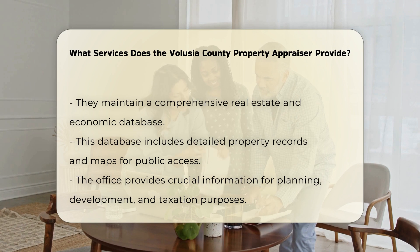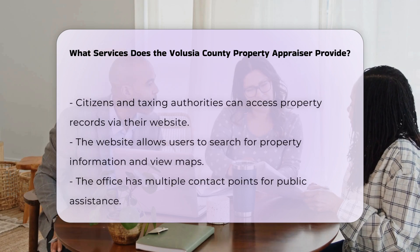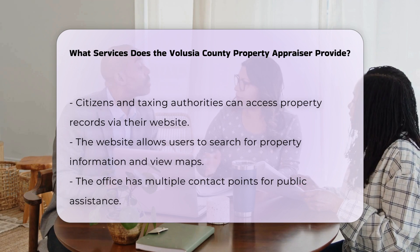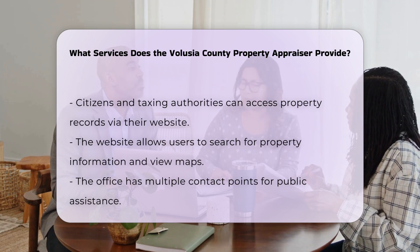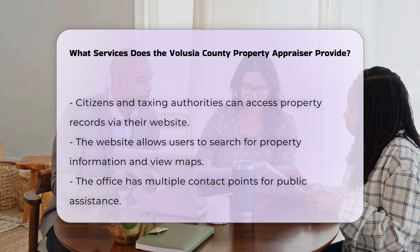In addition to property valuation, the office assists the public, including citizens, cities, and other taxing authorities, by providing access to this wealth of real estate and economic data. This information is crucial for various purposes, such as planning, development, and taxation.